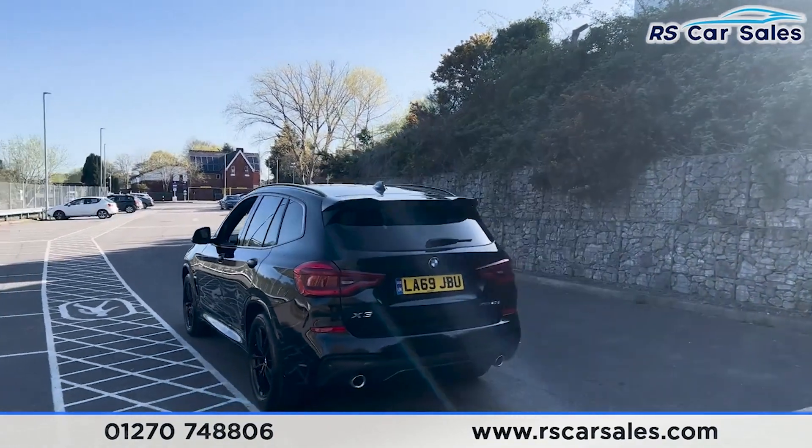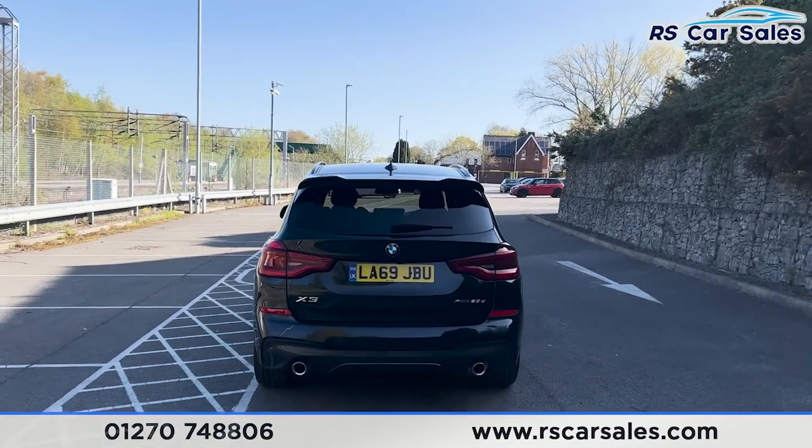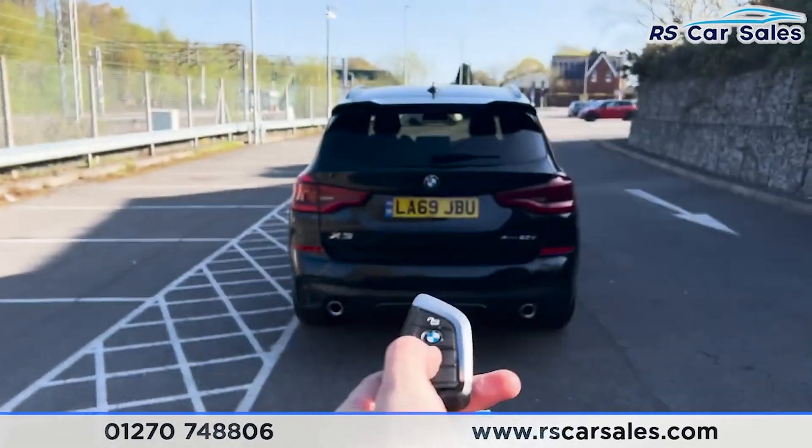We also have front and rear parking sensors with a visual display inside, and a reversing camera as well. We have the dual exit exhaust and also a power assisted tailgate, which will open if you press this button here on the remote.